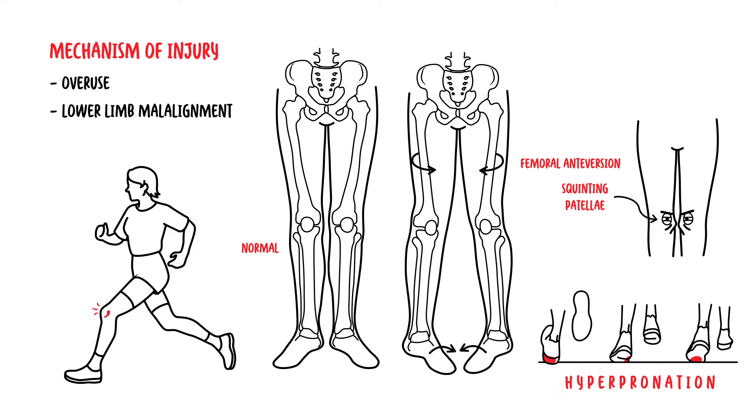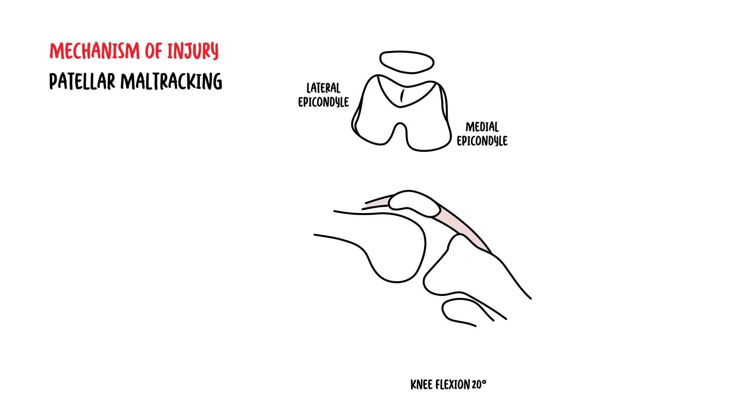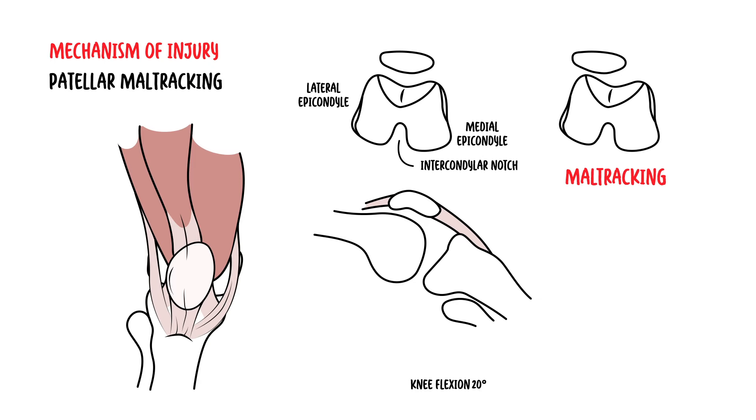This is an example of what malalignment looks like when running. Another mechanism is patella maltracking — abnormalities with tracking of the patella. Normally, during knee flexion and extension, the patella travels within the trochlear groove and the intercondylar notch of the femur. The movement of the patella is dependent on the muscles, the tendon, and the retinaculum that surround it. Any imbalance of these is most likely to cause the patella to track more laterally, and during episodes of loading, patellofemoral symptoms may arise.